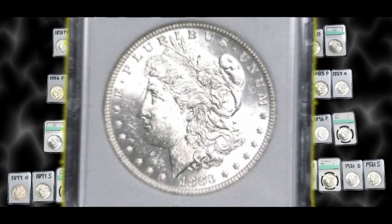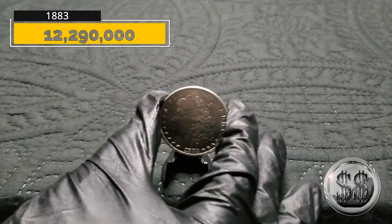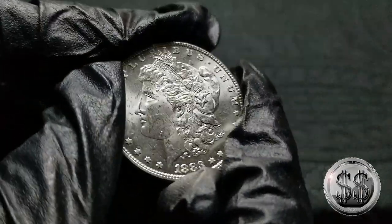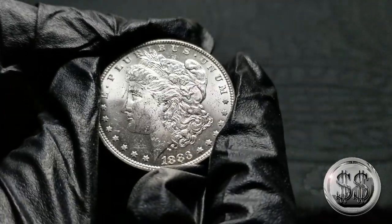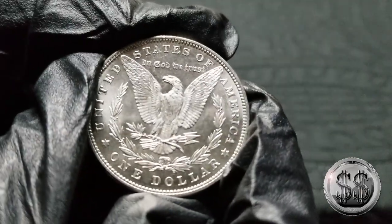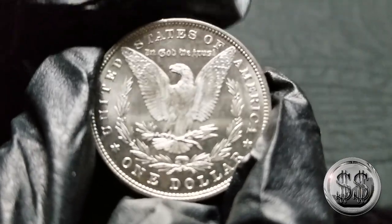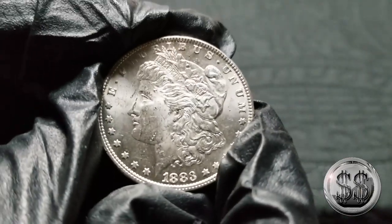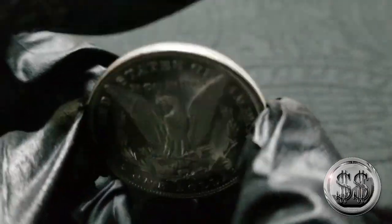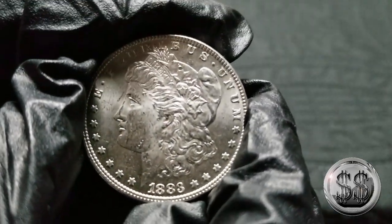1883 Philadelphia. Once again, these early Phillies are fairly easy to get, and this one looks really, really nice — a recent buy of mine. Just plucking off the real easy ones to get. Look at that — it's even got some mirroring going on, on the reverse especially. Did not spend a lot of money on this; it definitely has not been cleaned. Beautiful coin from Philly, one of my favorites from Philly so far.